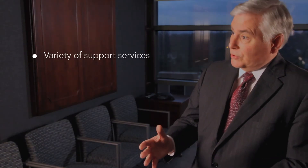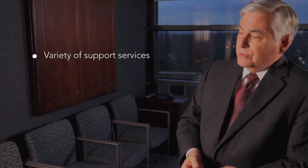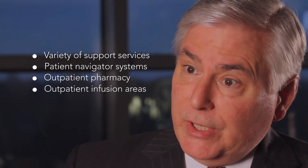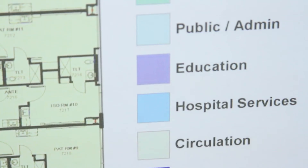In addition to that, we have a variety of support services located in this new facility, which include patient navigator systems, outpatient pharmacy, outpatient infusion areas, social work, and case workers who help patients through their cancer journey.